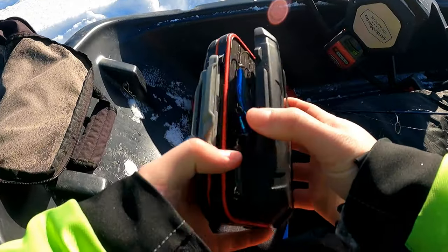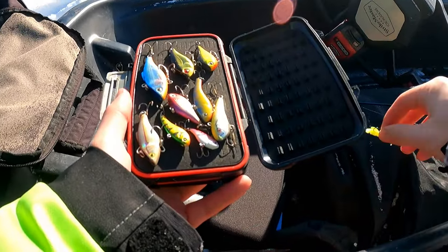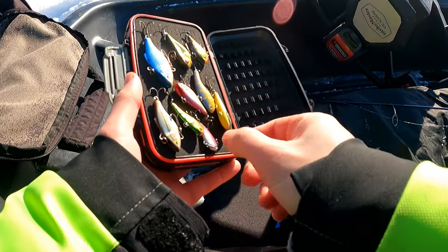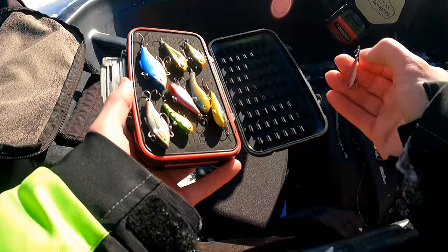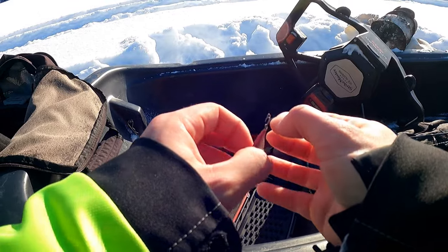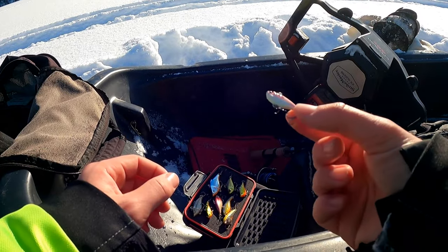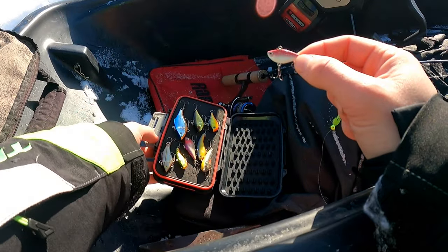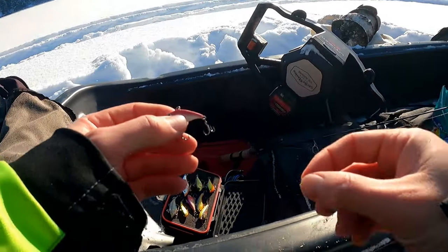Well, this is the first time I've ever said this but the bug is just not doing the trick today. Usually it's my number one ice fishing speck bait, but we're going to change it up. Dad's been catching a couple on the jigging raps so I'm going to switch up to a little lipless — going to try that and hopefully we can catch some more nice speckies.